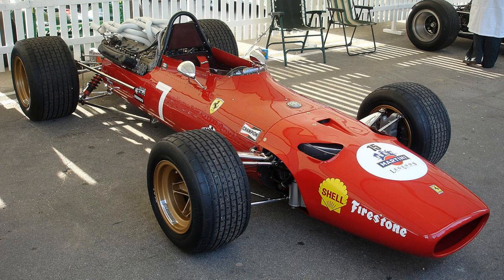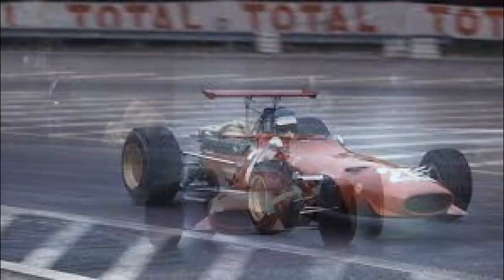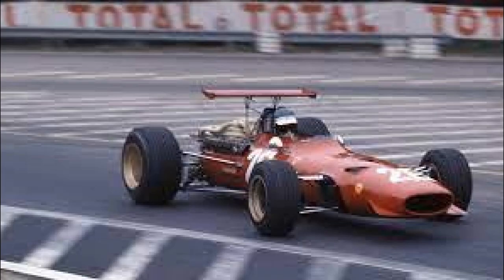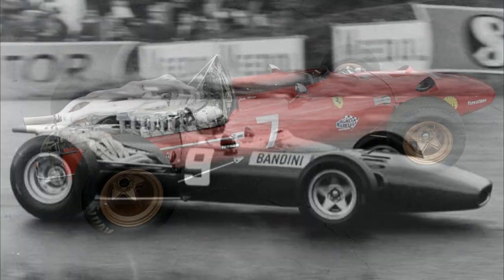The 312 F1 — the combination of that old school, simplistic Formula One design coupled with those massive tires and that iconic red finish — it's just absolute motorsport beauty and power all at once. Ferrari raced the 312 in Formula One from 1966 to 1969.